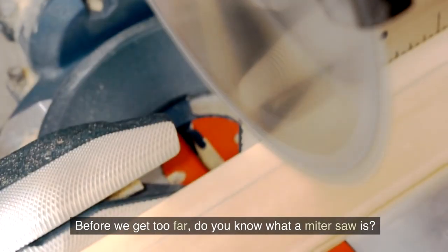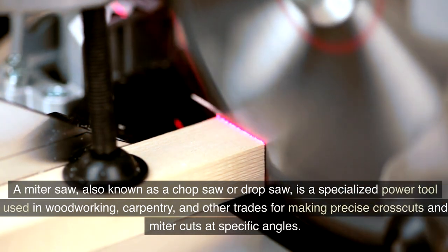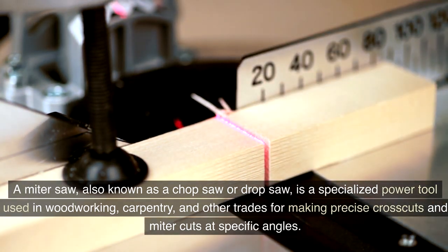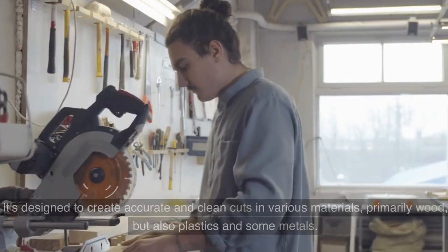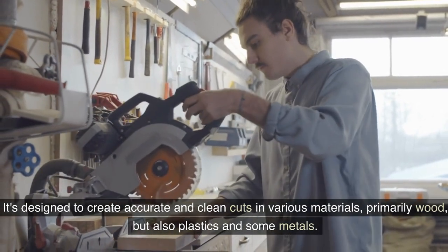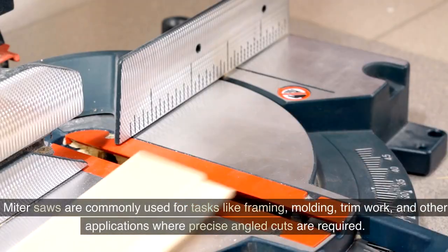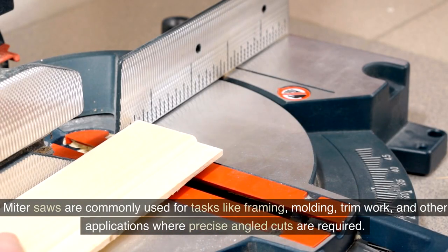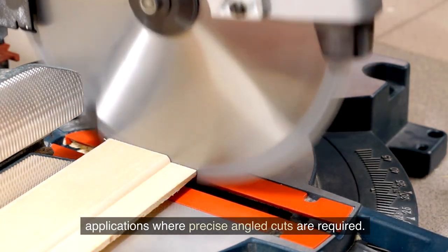Before we get too far, do you know what a miter saw is? A miter saw, also known as a chop saw or drop saw, is a specialized power tool used in woodworking, carpentry, and other trades for making precise crosscuts and miter cuts at specific angles. It's designed to create accurate and clean cuts in various materials, primarily wood, but also plastics and some metals. Miter saws are commonly used for tasks like framing, molding, trim work, and other applications where precise angled cuts are required.